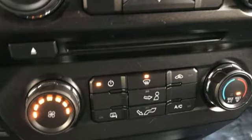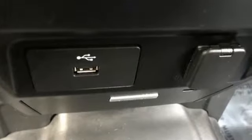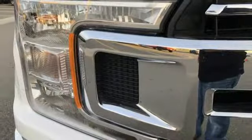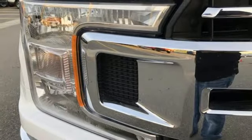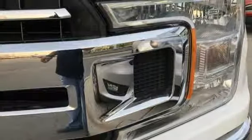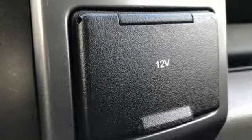Sync External Memory Control, Bluetooth, Manual Tilting Steering Column, AppLink, Manual Telescoping Steering Column, V8 Engine, Active Grille Shutters, Electronic Shift on the Fly, and Bluetooth Wireless Audio Streaming.